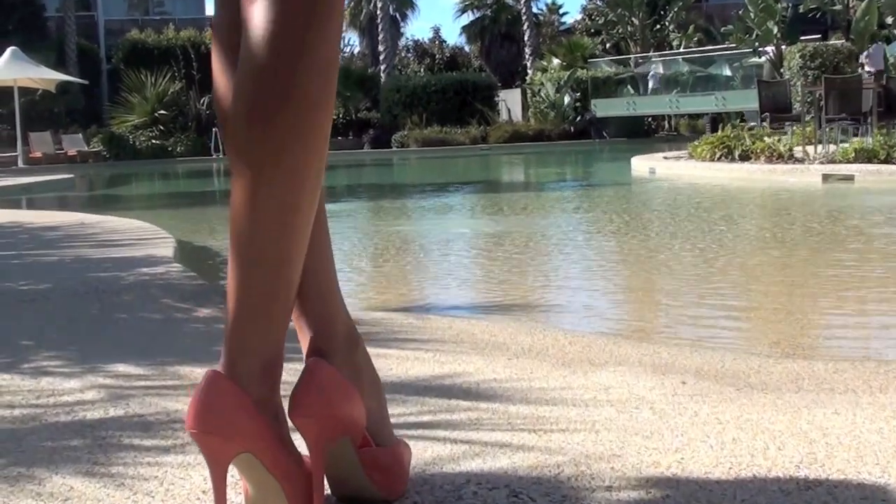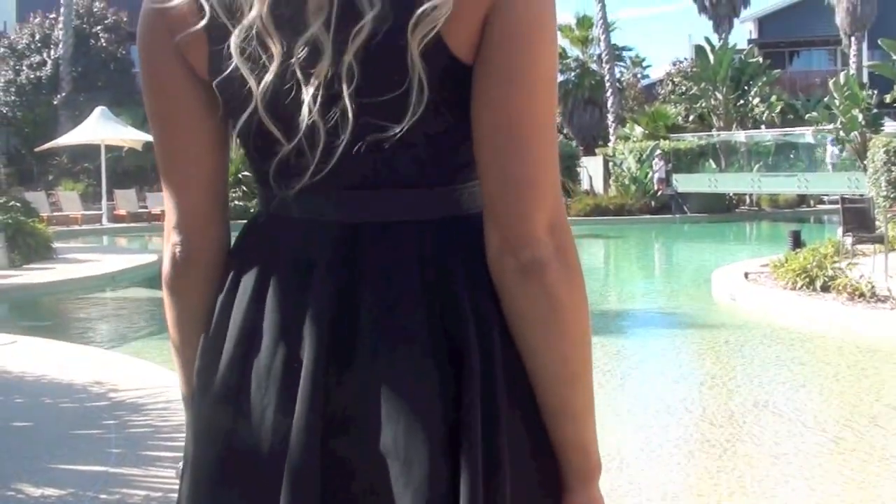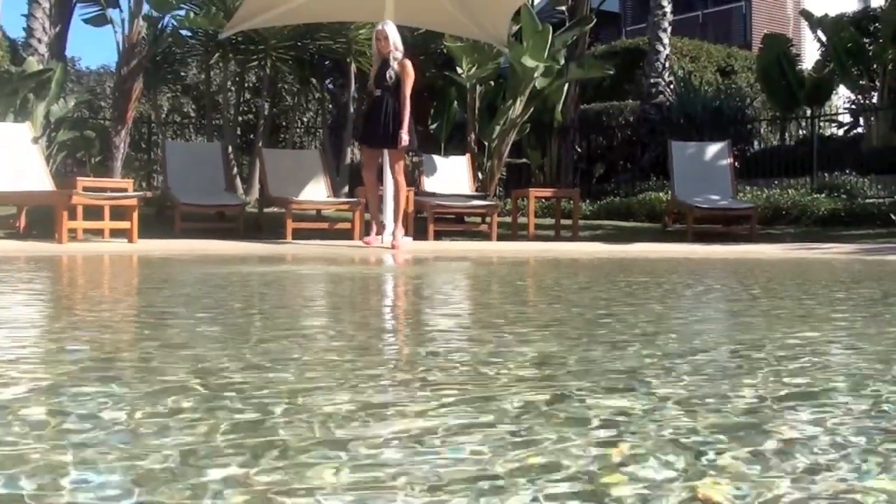And finally, I'm pairing these shoes with the obvious — black. By pairing tangerine shoes with black, the shoes become the focal point of the outfit, which is something I love. Simple, but effective.